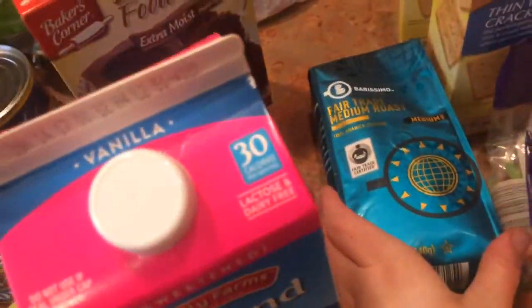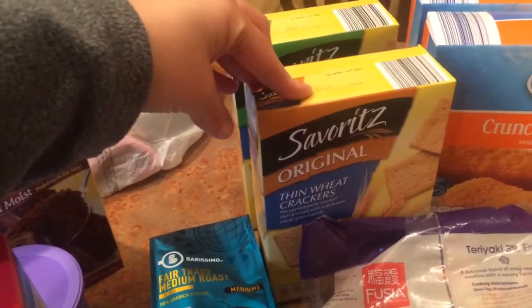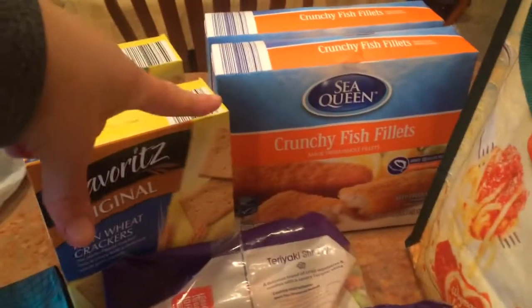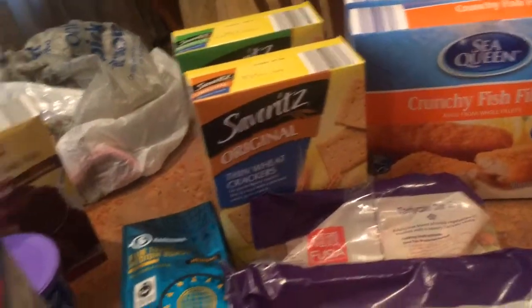Some fair trade medium roast coffee, $3.99. Crackers, $1.69. I got one original — these are generic wheat thins — and one low fat. Crunchy fish fillets, $2.99. Just an easy meal.